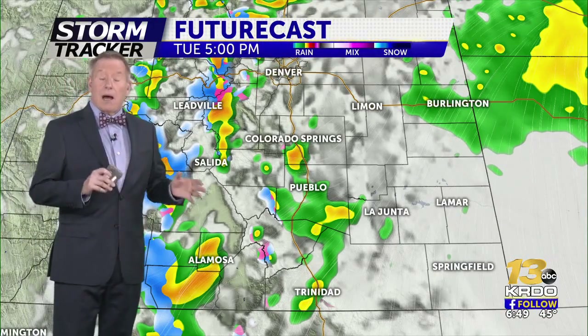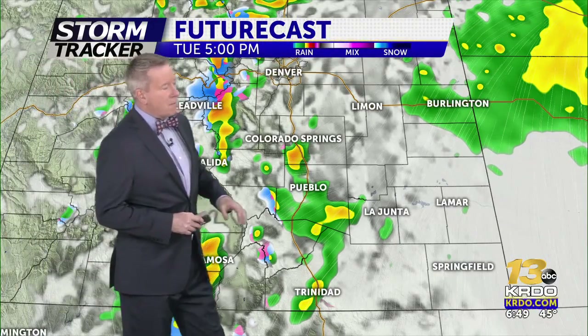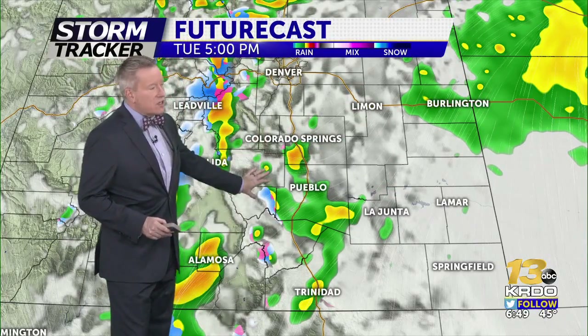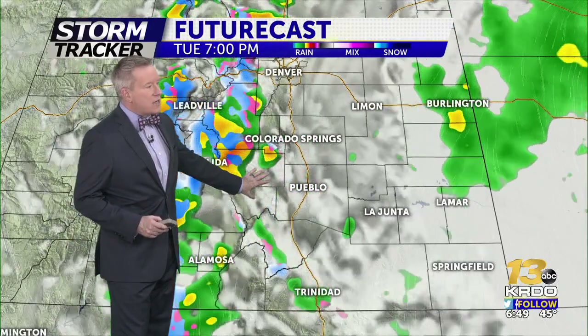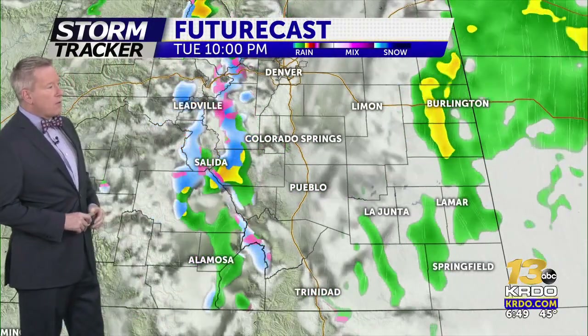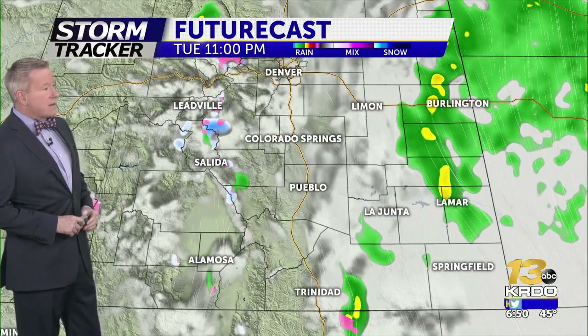The models, which update quite frequently, have come back on some of the rainfall out across the eastern plains. But again, at 4, 5, and 6 o'clock we're still looking at scattered rain showers and possible thunderstorms, and certainly still looking at some snow up over the higher terrain as we go later into the night.